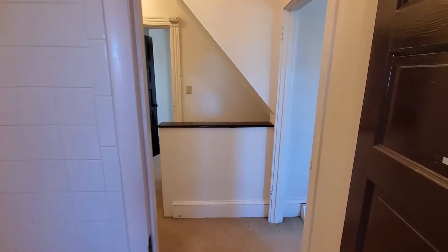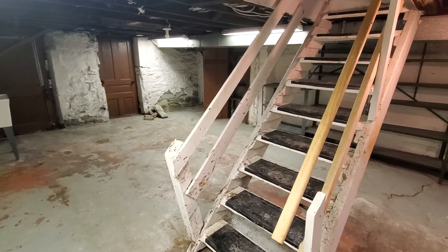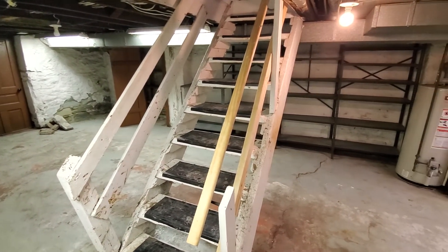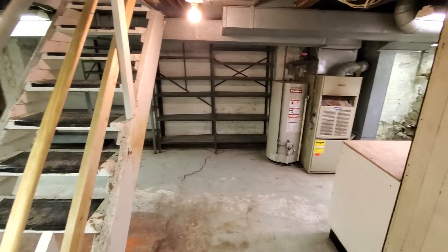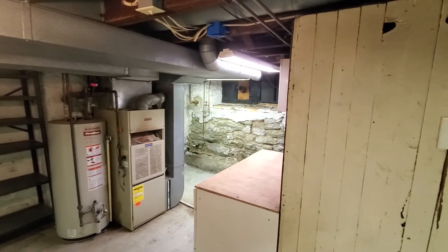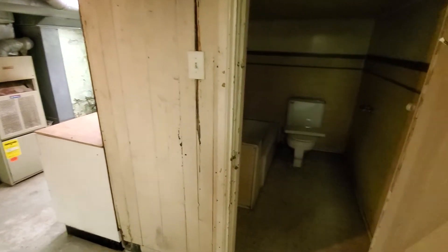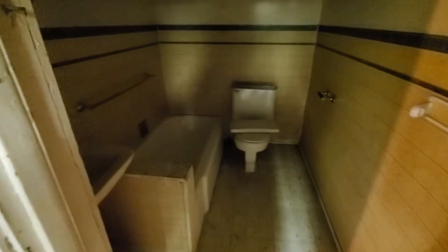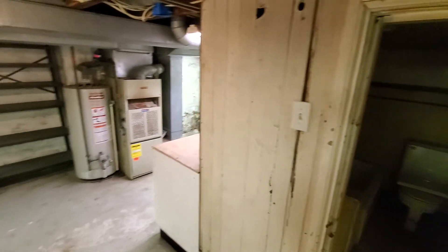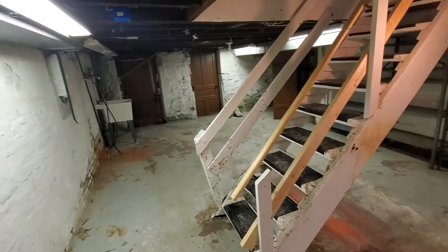Let's go to the basement now and take a look down there. Take a quick look at the bathroom that's in the basement — you can clean that up and use it as a second bathroom if needed.